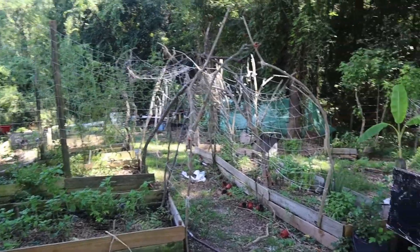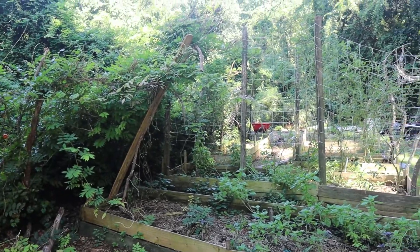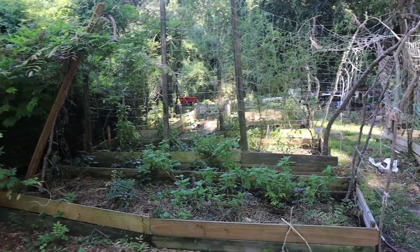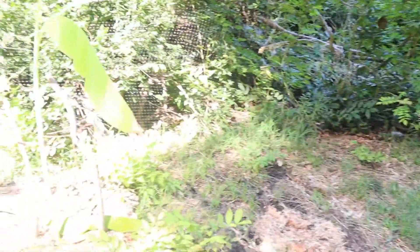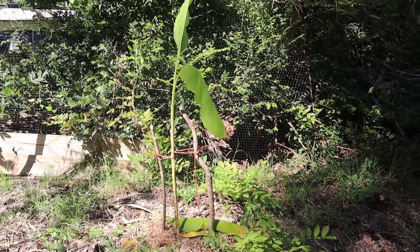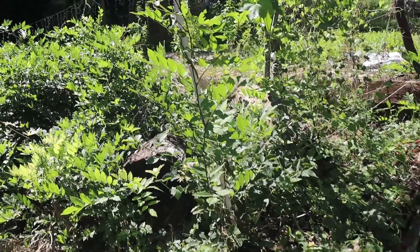Look, everything's almost gone — it's all bare. I took down that trellis there; it was falling. Oh, I didn't show you — here is the banana tree. This banana tree seems to be doing well. Over here are blackberries; they are finally starting to come back but they are taken over by weeds. There's a bunch of squirrels in the trees above dropping walnuts — well, I really don't know what kind of nut they are, but they keep falling.